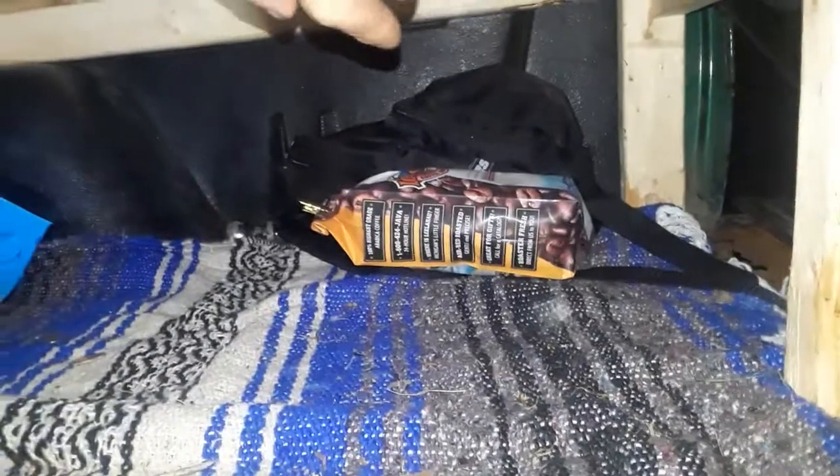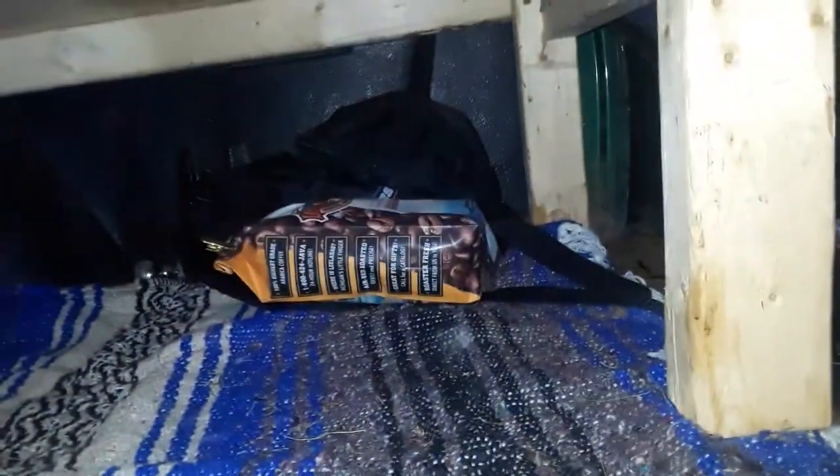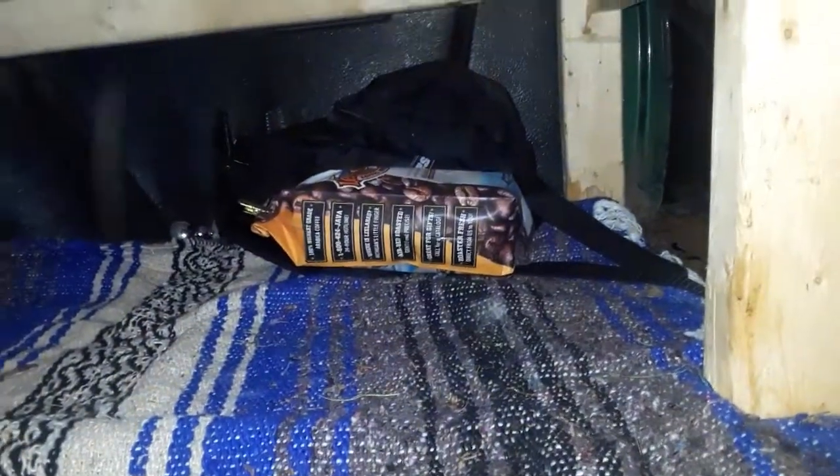There's a tote for miscellaneous stuff. That orange or yellow bag has all my clean clothes in it. Down here on the right I keep my cooking stuff in that black bag, and I've got some coffee right there.